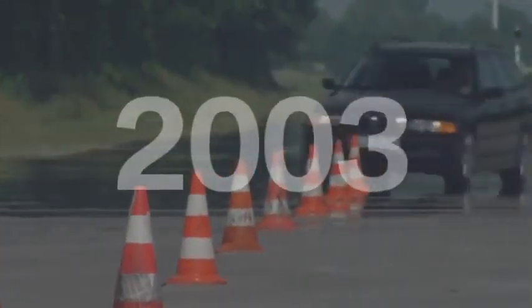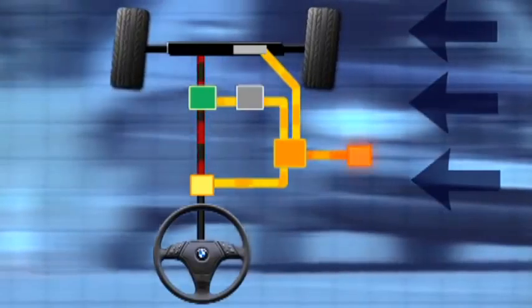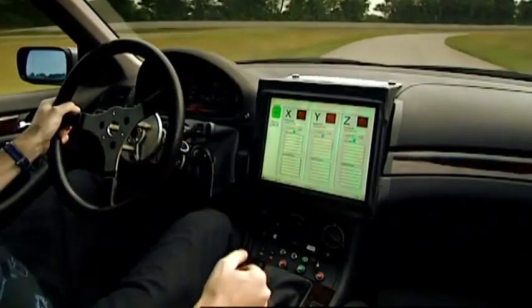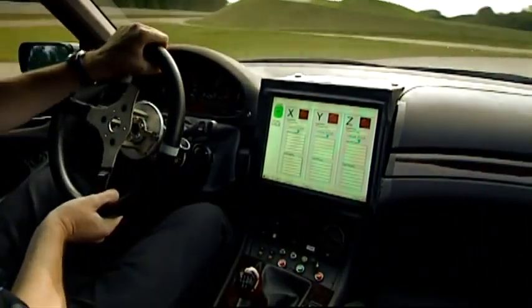In 2003, another milestone of engineering at BMW was reached. Customers could experience the active front wheel steering for the first time in the new BMW 5 Series. Agile and safe steering guarantees easy handling for the driver.